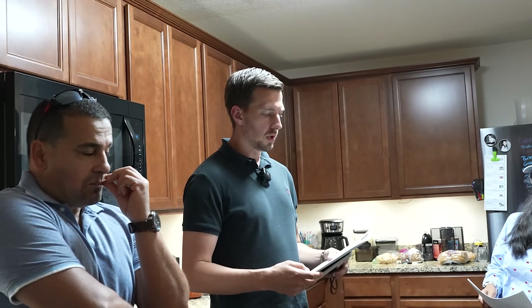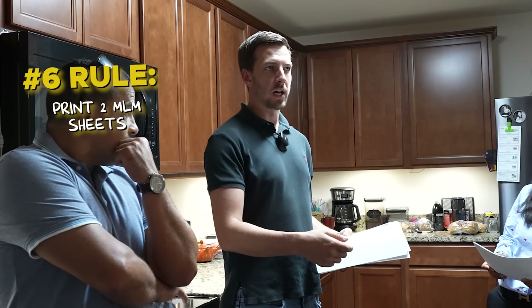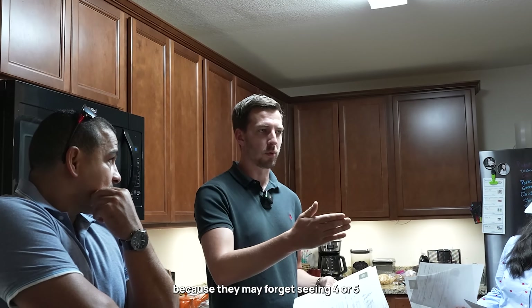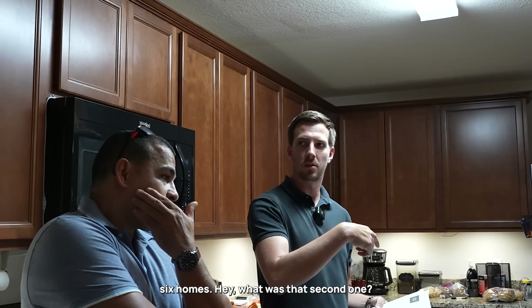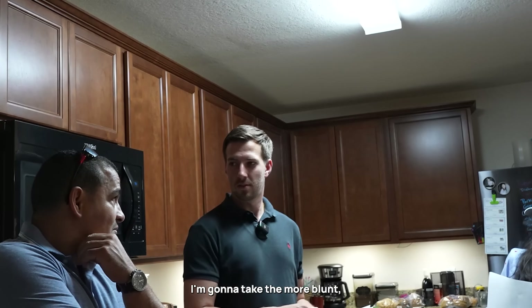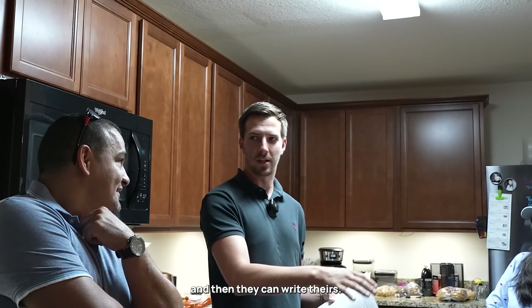I like to print two copies of the MLS sheets every time I'm showing - one for them at every single house. I've already emailed all these to them, but I'm going to have a hard copy for them and give them a pen so they can write their notes, because they may forget seeing four or five or six homes. The second copy I'm going to have for myself so I can take the more blunt notes I need to say on my form.